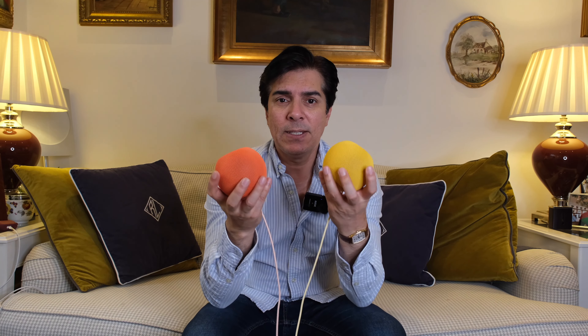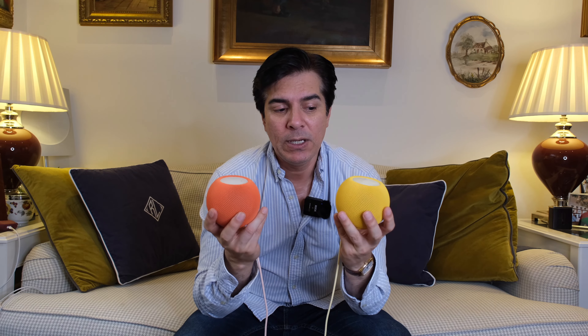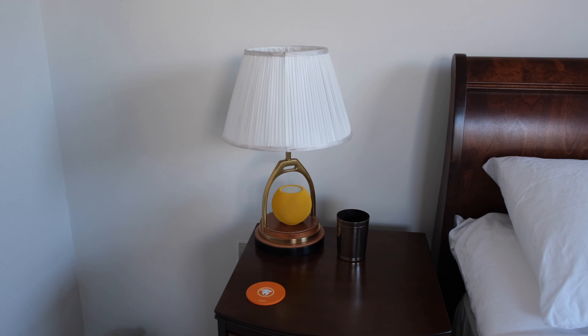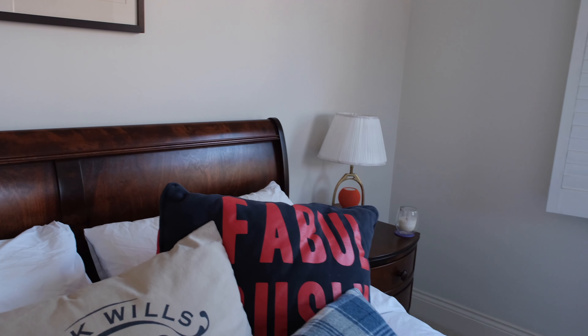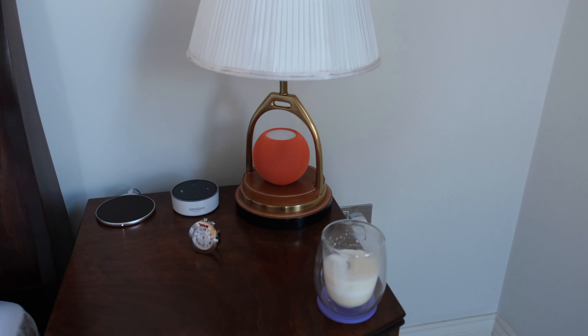So I thought, okay, I love these colors. I couldn't decide which one to get, so I got one of each. With Apple's money-back guarantee for 14 days, if you don't like the product you can send it back. So I bought them in two different colors because I liked both.